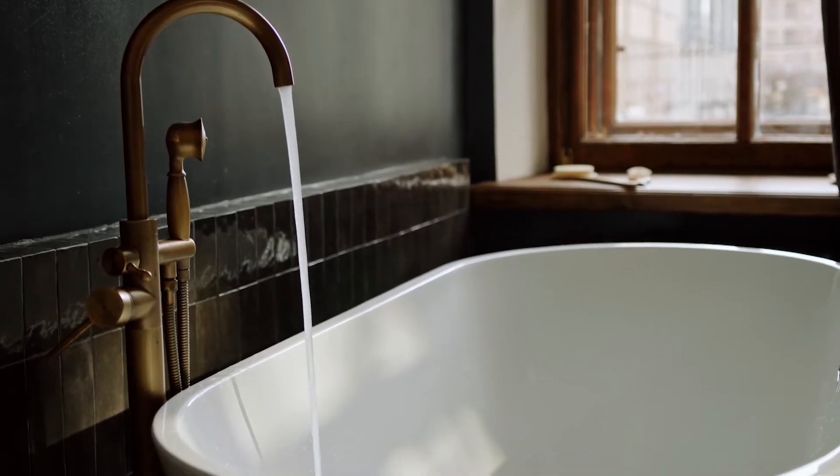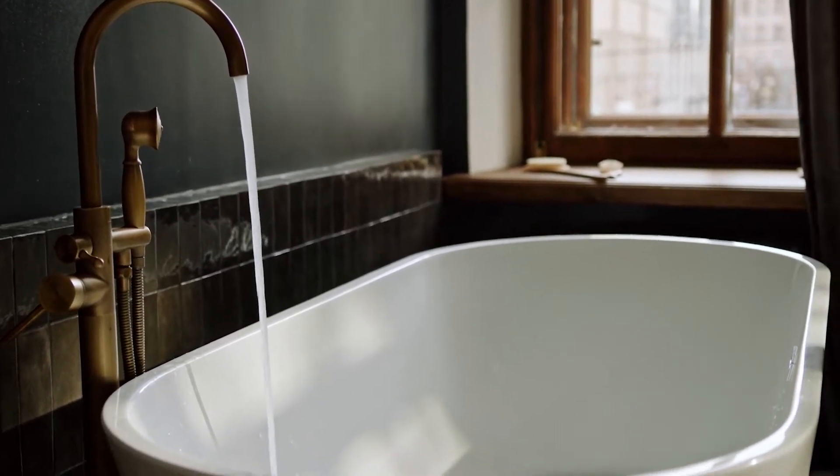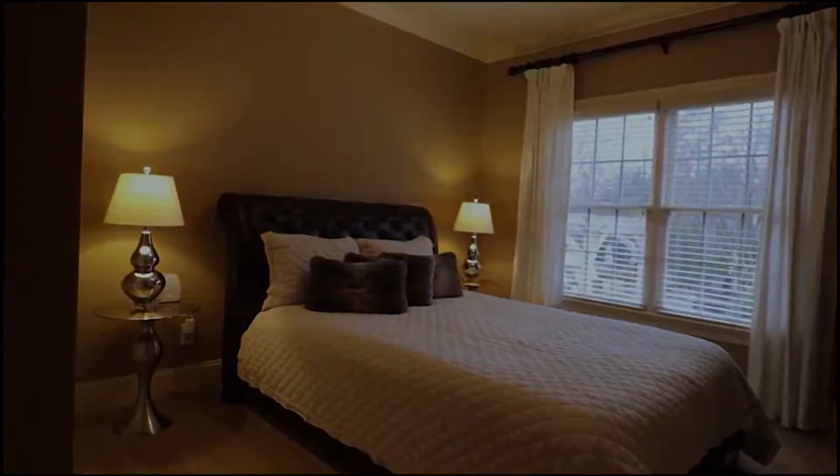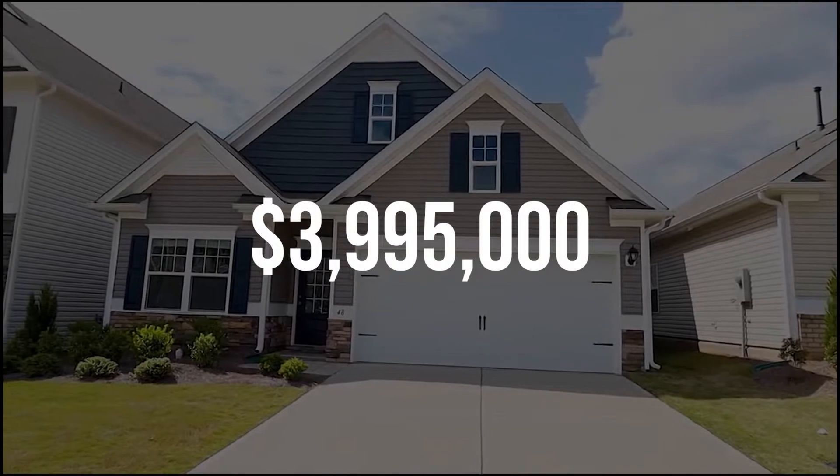Now we're at the Beverly Hills Post Office area on Beaumont Street, and we're going to check out a four-bedroom, five-bathroom house, a little over 3,000 square feet, listed for $3.995 million.